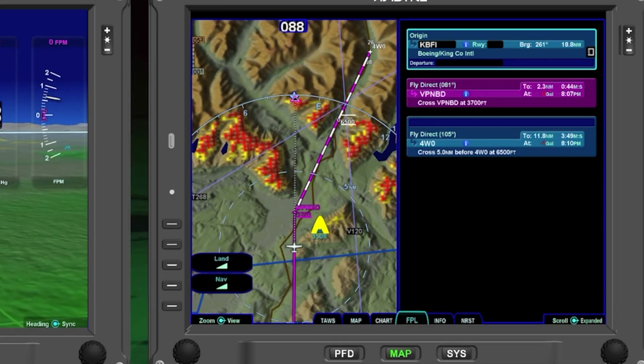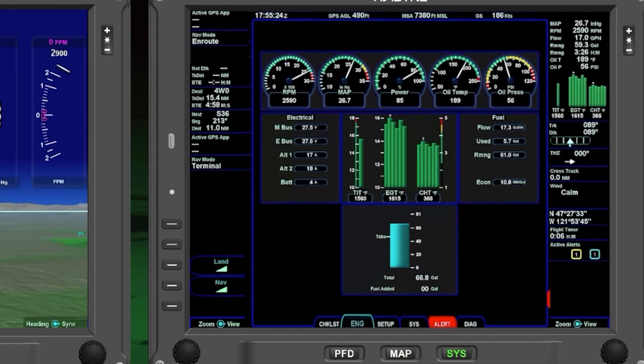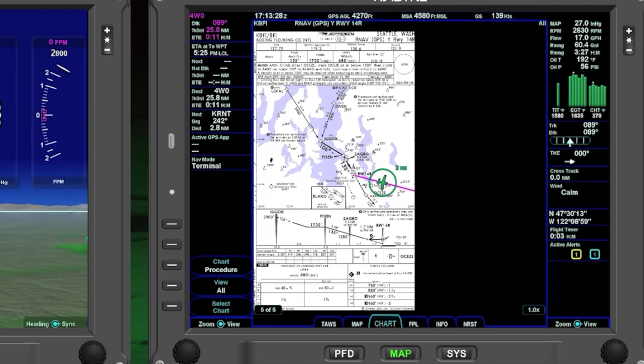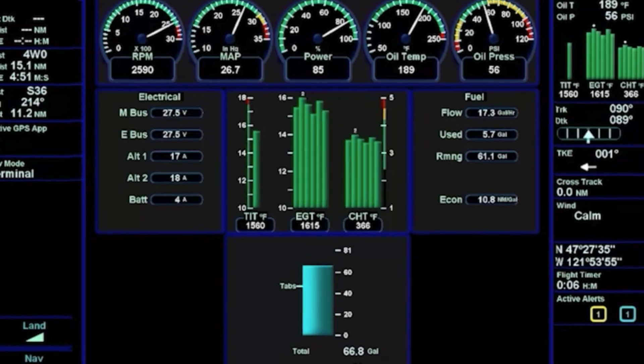Everything the Integra had and more, including more screen area and a split screen view, 3D synthetic vision, full reversionary flight instruments on the MFD, and of course engine instruments and smart leaning.